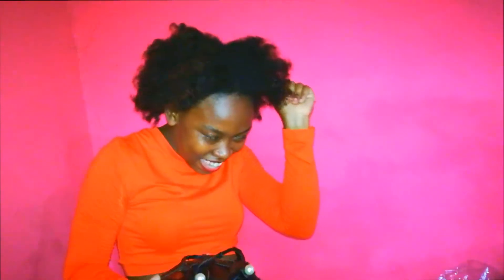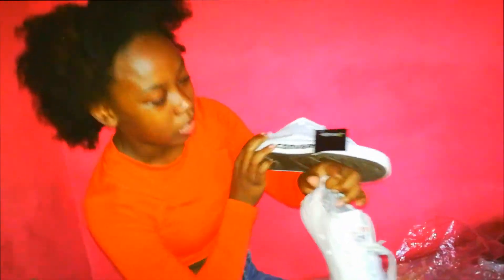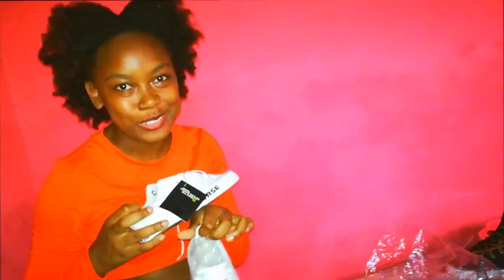And then we have another black slipper — I wanted black slippers so bad. When I saw this one, it was just so cute, so I'm like yes, this wish came true. And then I got these. Yes guys, I've been wanting white shoes, and this is just the best white shoes ever — a white Converse.